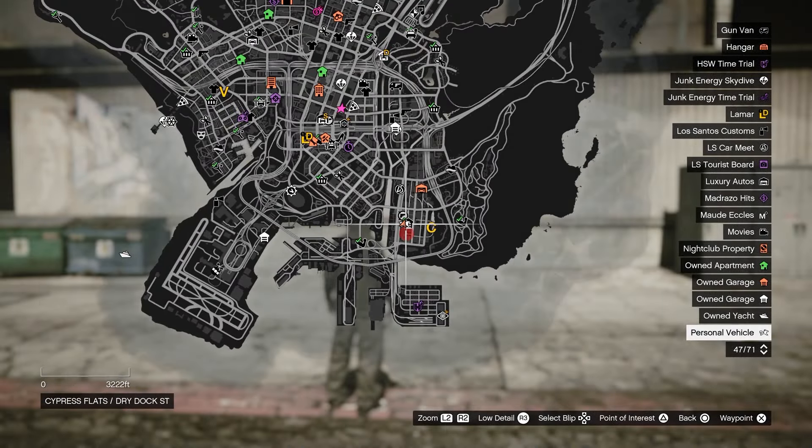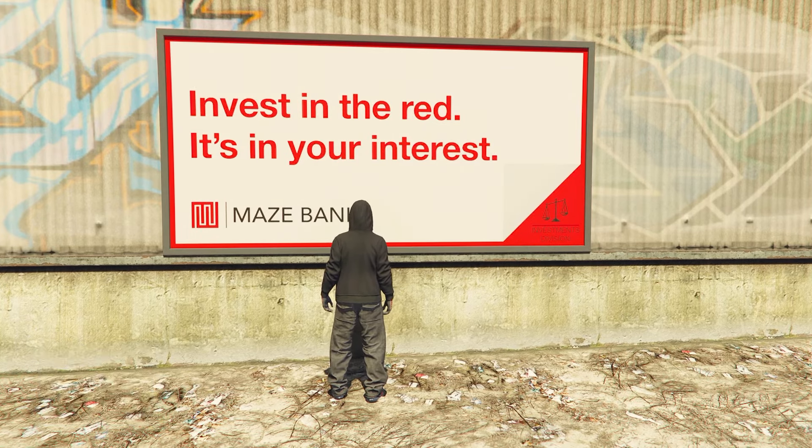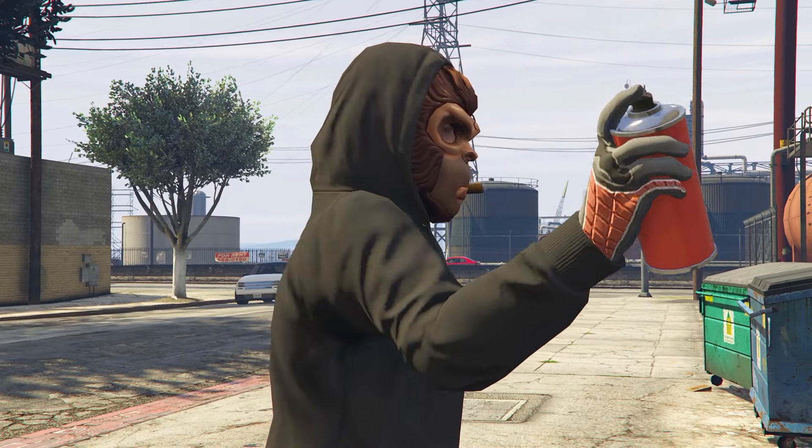Our first location for today is right behind the Ammu-Nation with Range. You can just walk up to the poster as displayed on screen here and tag that poster.